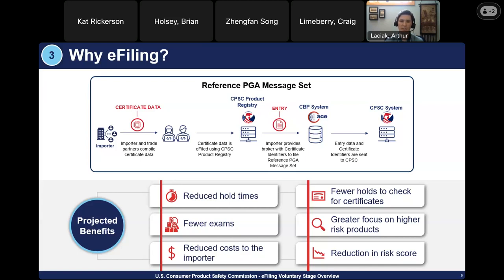First and foremost among the benefits is reduction in risk score. CPSC will use the certificate data to improve its risk score, so CPSC can have a greater focus on higher-risk products and help facilitate trade of compliant goods. An importer providing compliance certificate data should see reduced hold times, fewer exams, fewer holds to check for certificates, and ultimately reduced cost to the importer.